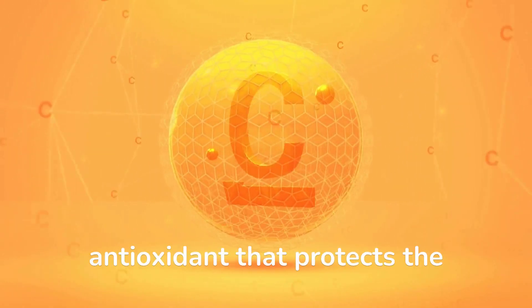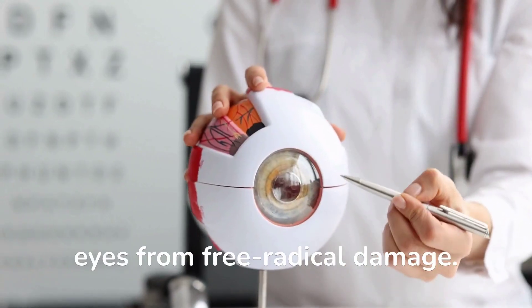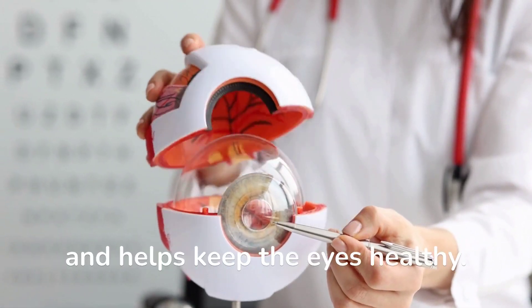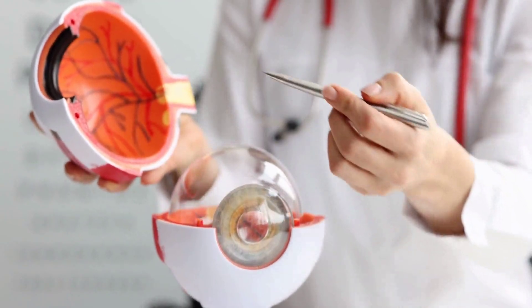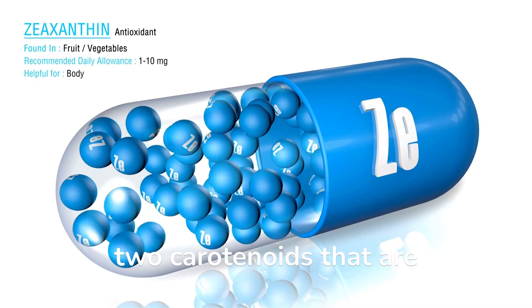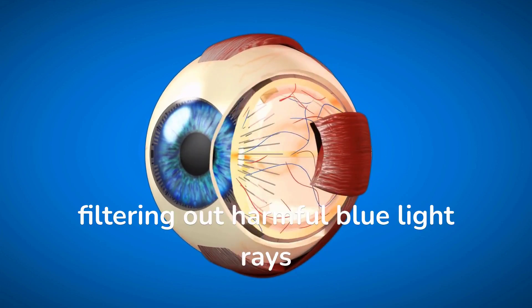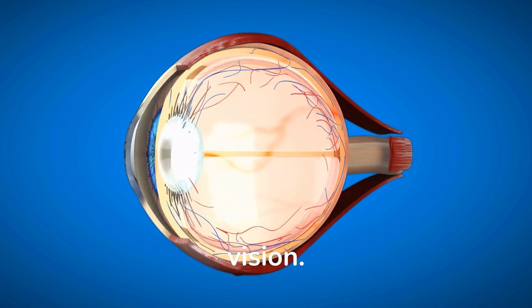Vitamin C is an antioxidant that protects the eyes from free radical damage. It also promotes normal eye development and helps keep the eyes healthy. Lutein and zeaxanthin are two carotenoids that are essential for protecting the retina from light-induced damage by filtering out harmful blue light rays and helping to maintain good vision.